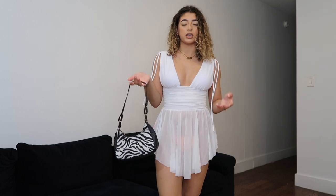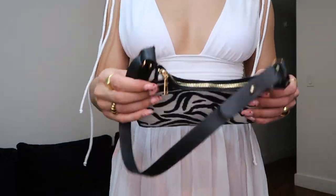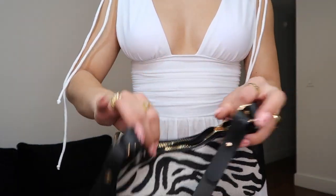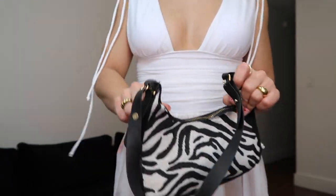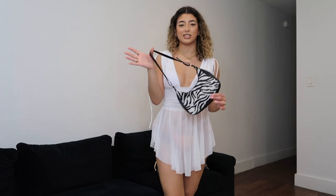Moving on to accessories, I got this little bag that I do not like. I know I'm shopping on Shein but the bags from Shein are never good quality — this is the second time I've ordered one and I just don't like it. It's very cheap, the zipper is terrible, and the thin strap is just not doing it for me. I feel like I can spend a little bit more for a better bag.